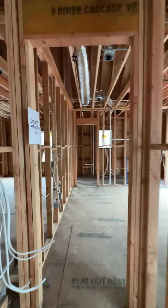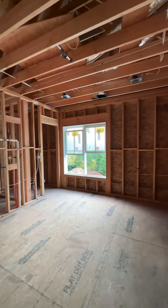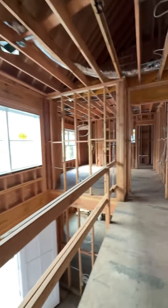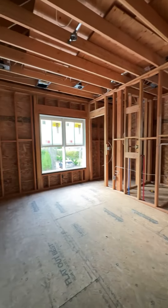Rounding out the second level are the last two bedrooms — again, en suite with walk-in closets. Every bedroom in this house has plenty of space and nobody will feel slighted.